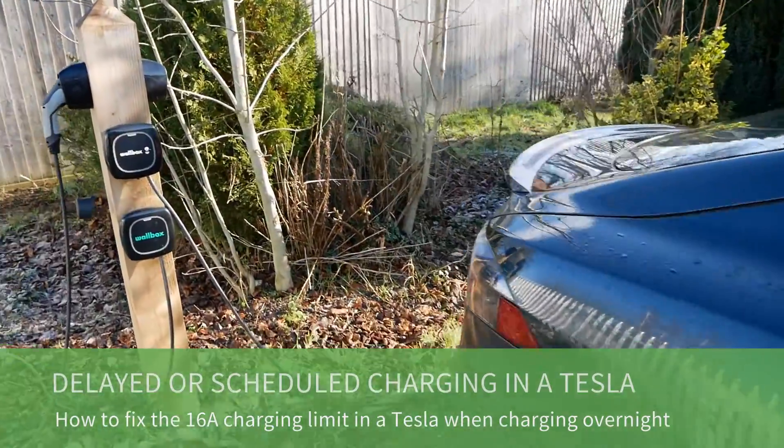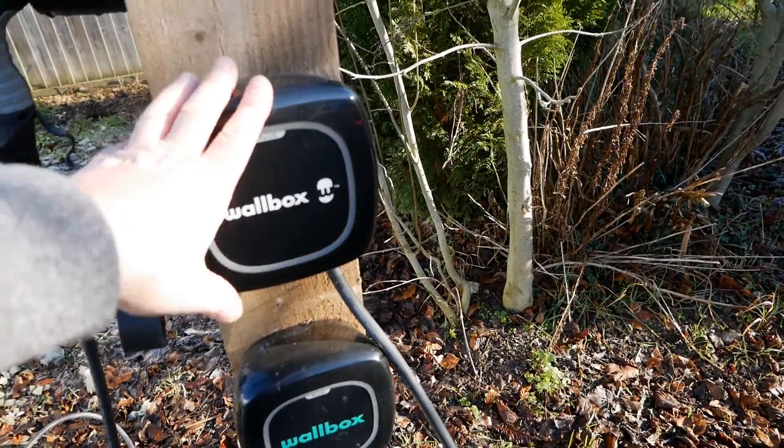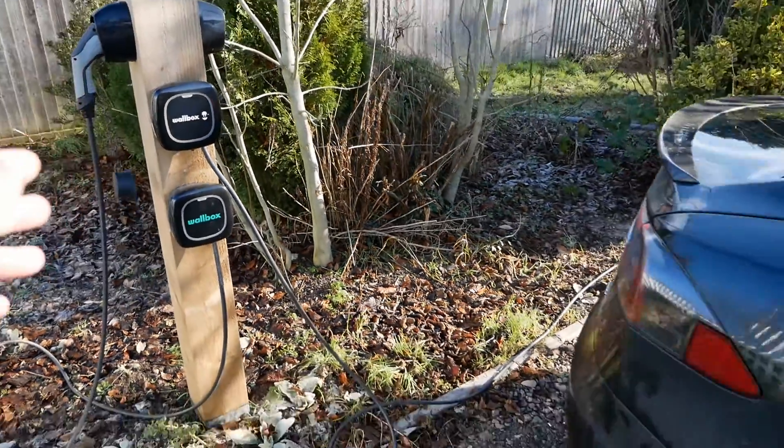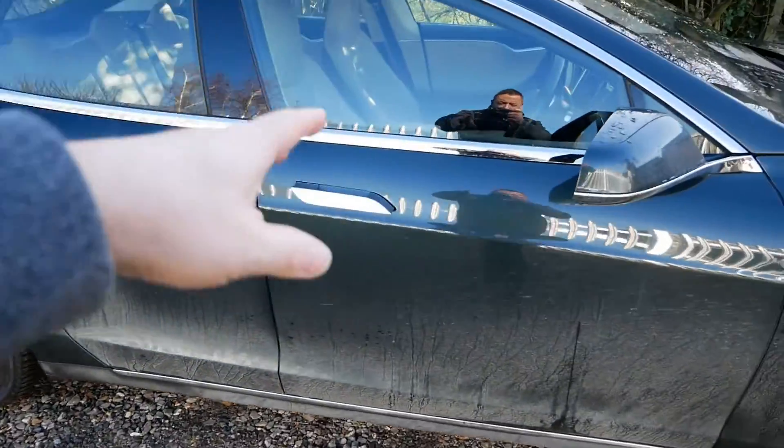What I do is have a schedule in the Wallbox Pulsar Plus charger so it only charges between 12:30 and 4:30, regardless of when the car is plugged in. Or you can do it with the scheduler in the car.